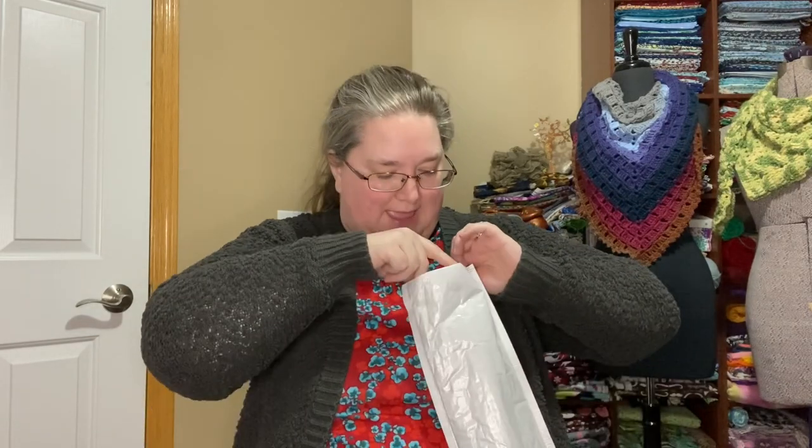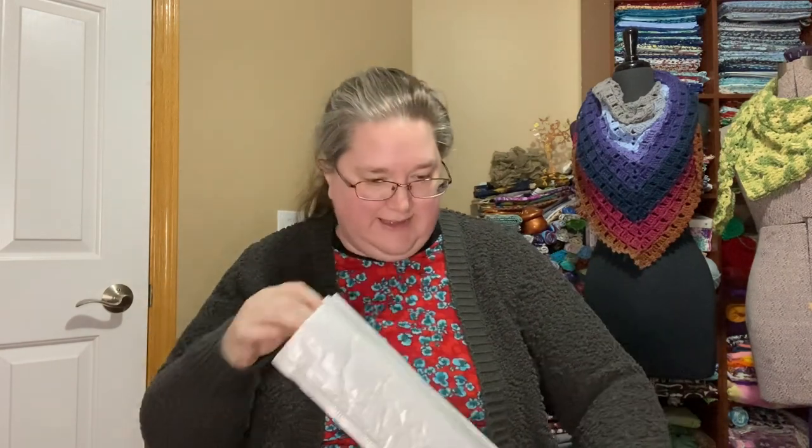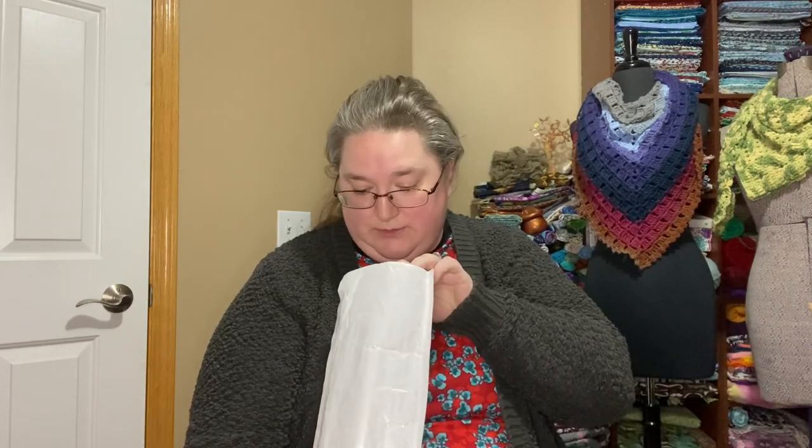My grandmother was a crafter of all sorts and was avid at paint by numbers. She had a painting — a replica of the famous painting 'The Blue Boy' — in the living room as we were growing up, with a matching one of a girl in a pink dress. It was paint by numbers and so beautifully done you would never have known.